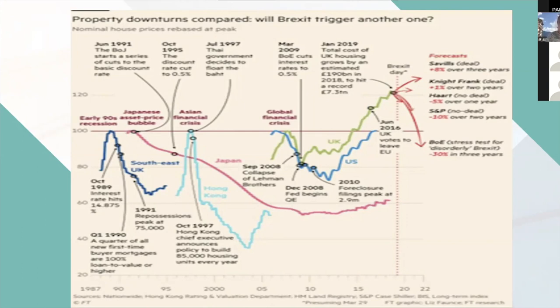The most interesting line is the green one — the global financial crisis. You can see the main drop during that crisis took about a year and a half to actually reach the bottom. That's going to feed into our curve prediction, alongside all the other factors, as we work out how things are going to play out over the next 18 months.